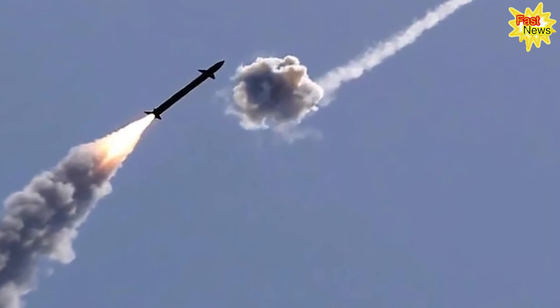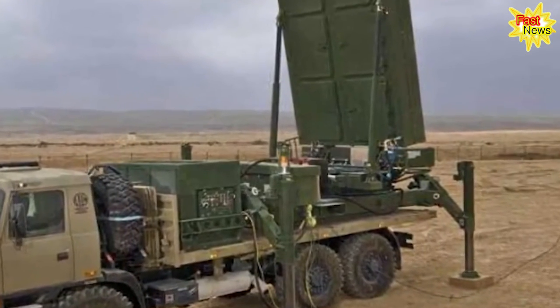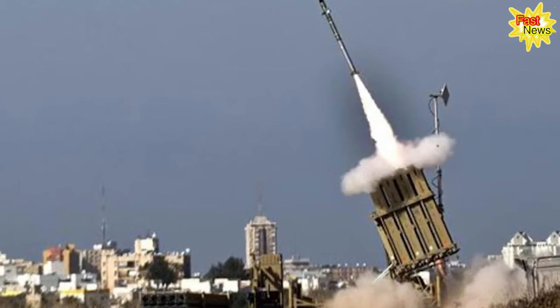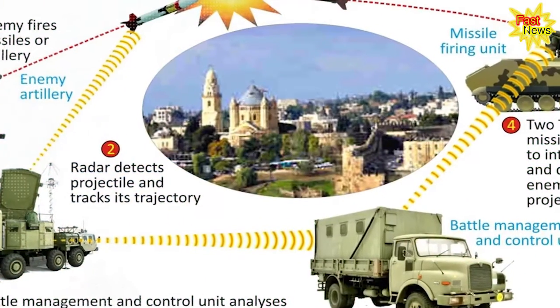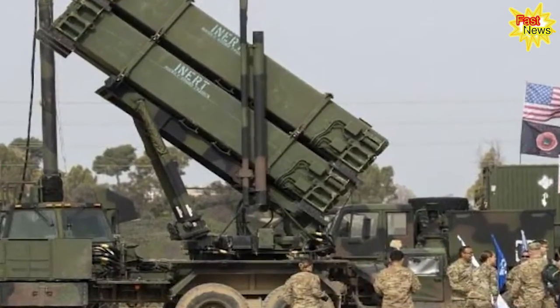How does the Iron Dome work? The Iron Dome is an anti-missile defense system that works by using anti-missile missiles and radar technology. The radar picks up an incoming object, such as a rocket. That information is processed and fed to a missile battery, which uses information about the speed and trajectory of the object's flight path to home in on and intercept it by detonating its payload close to the object, thereby destroying it.